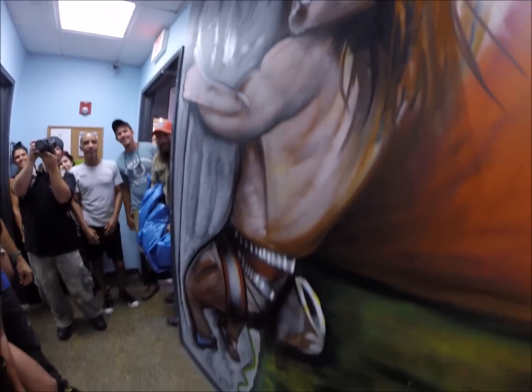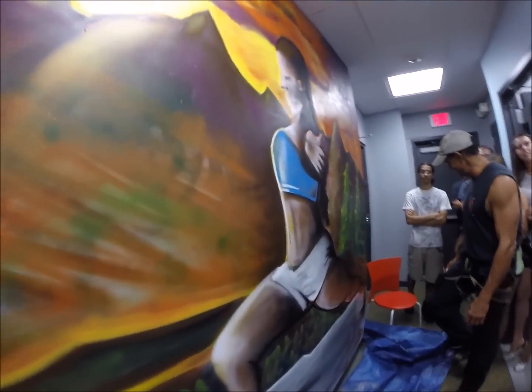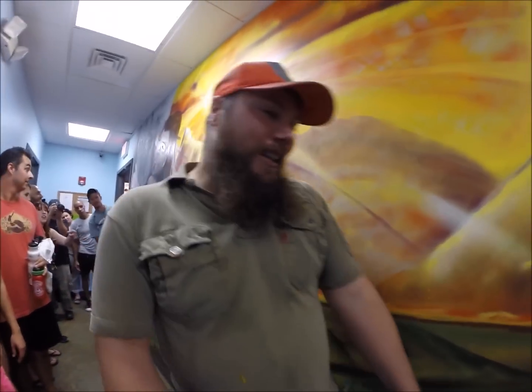Oh my God. Now this hallway is actually pretty. Thank you everybody. Thank you, Carabiners. Thank you for coming out. Thank you for having me and letting me do this. You know, I can do what I love.